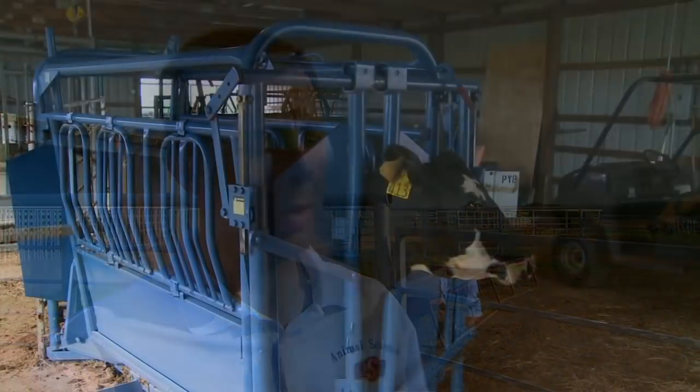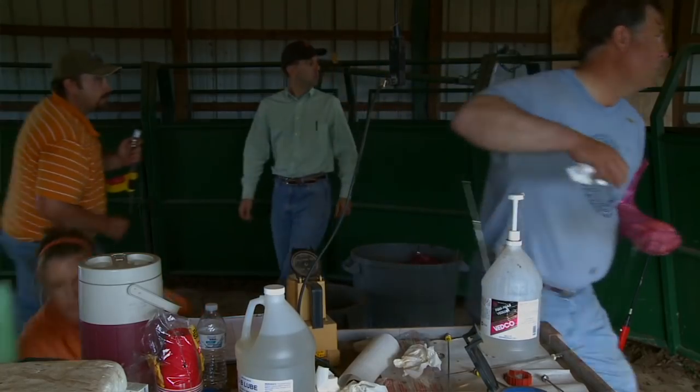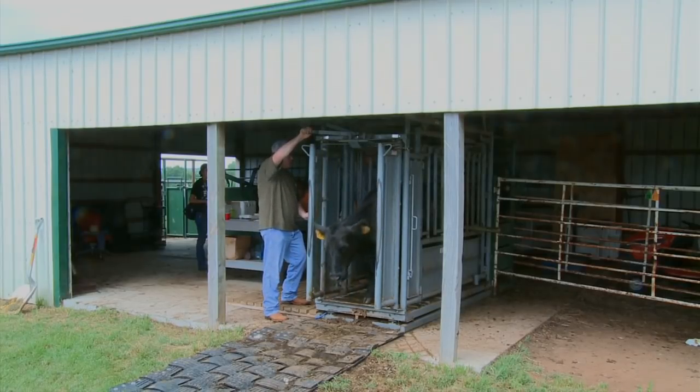One of the most obvious benefits would be that producers could take advantage of proven sires that are popular throughout the country because of their good performance, carcass characteristics, maybe maternal characteristics. So getting to use those really valuable bulls is a major benefit.